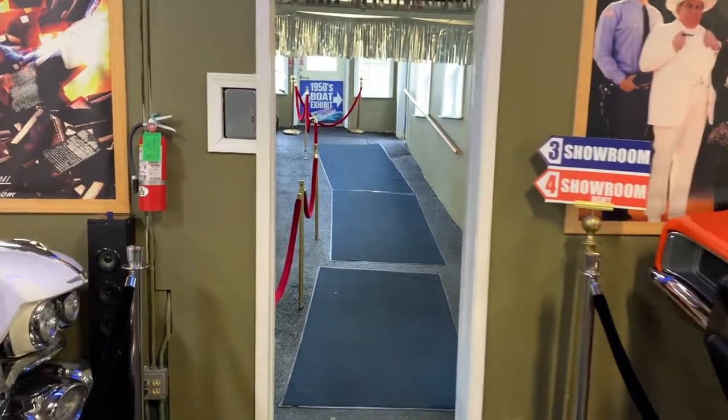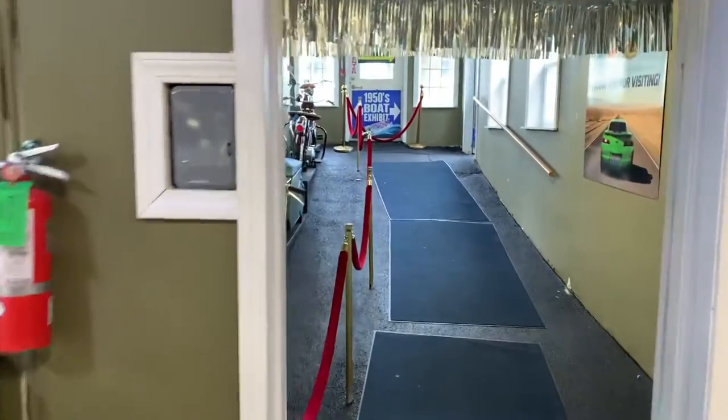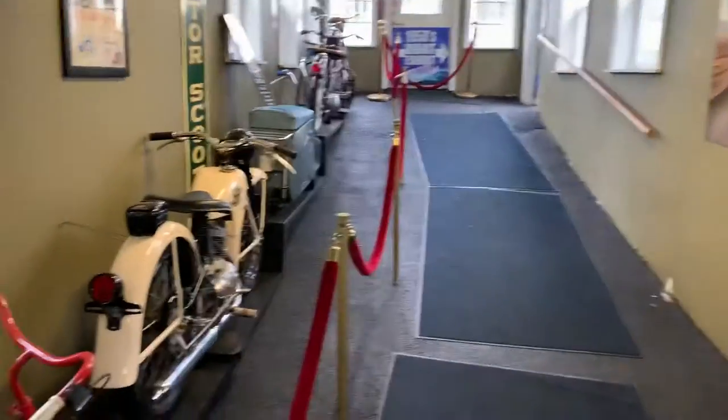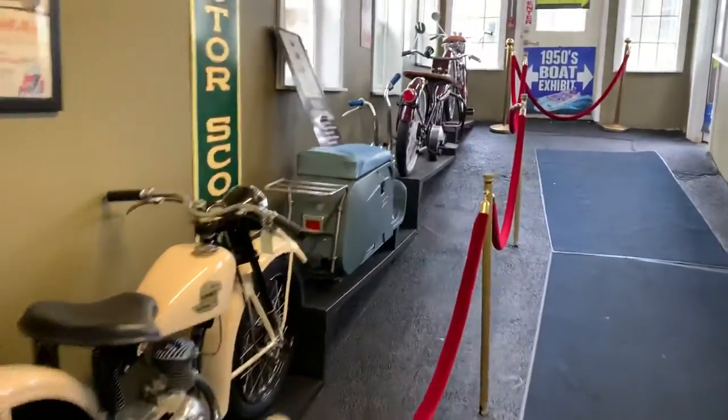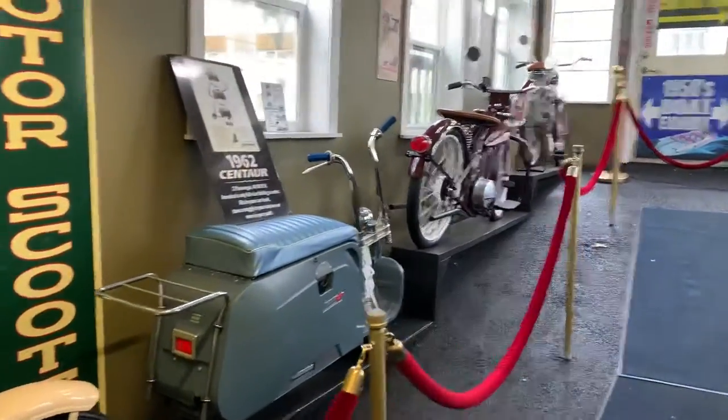Greetings from the road, this is Freighter Jim at the Volo Museum. I'm going to take you down to the 1950s boat exhibit. Here's some scooters, motorized bikes, early motorcycles.